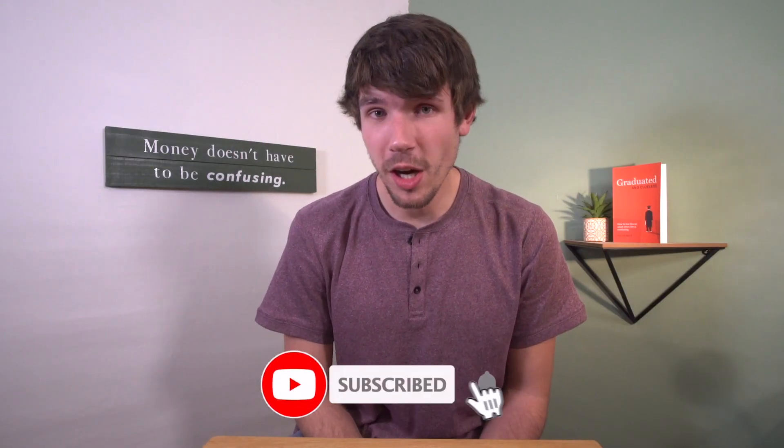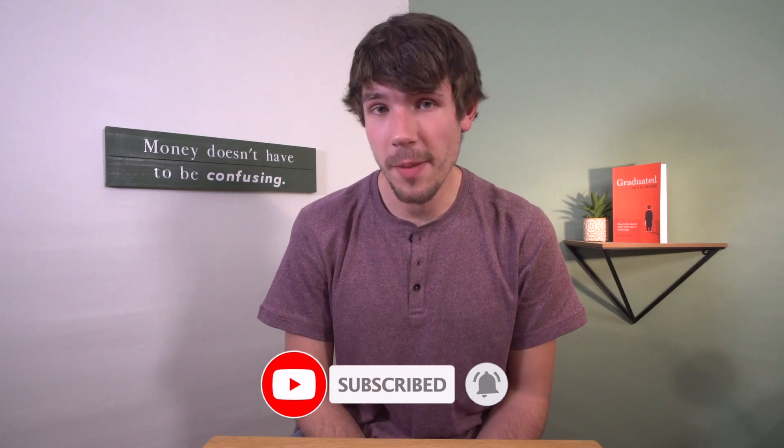Hello, I'm Caleb. If this is your first time here and you want to learn more about rewards debit cards, then start now by hitting the subscribe button so you don't miss out on anything.